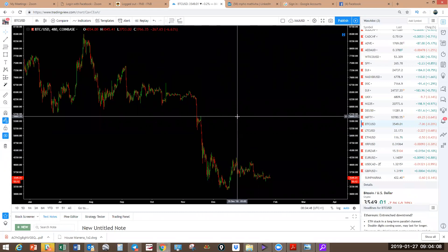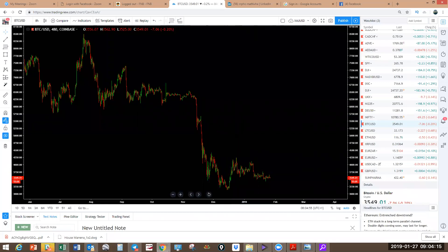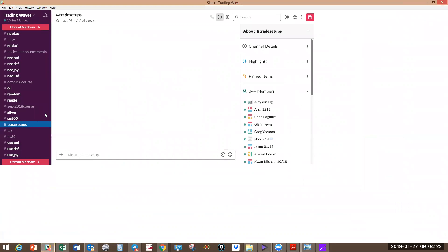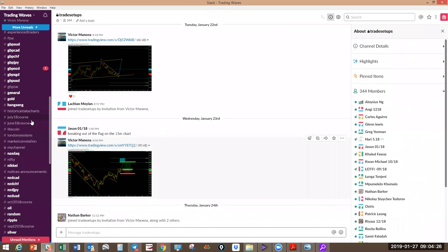It's not much of an increase compared to what people are paying for courses out there. The course includes two years' access to our trading room. We use Slack and it is very organized. This is how it works on Slack.